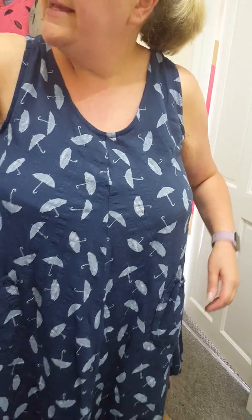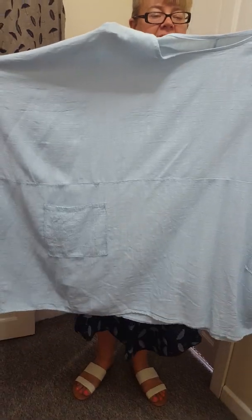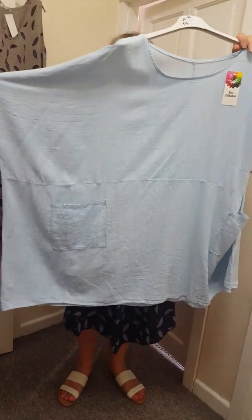We've got sequin pocket tops. I've just got the pale blue but I will restock tomorrow. These are £16. One size will fit a 22 to a 28. And they've just got sequin pockets and plain at the back.